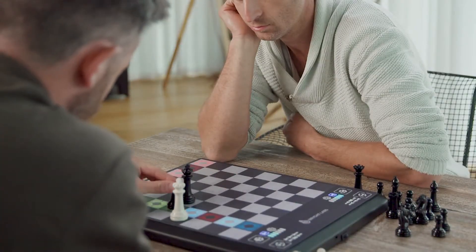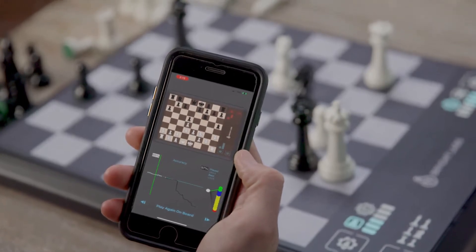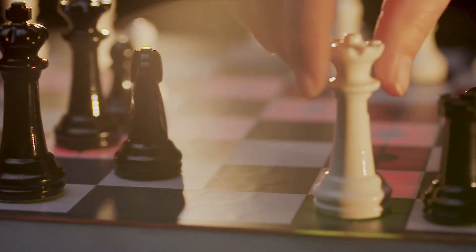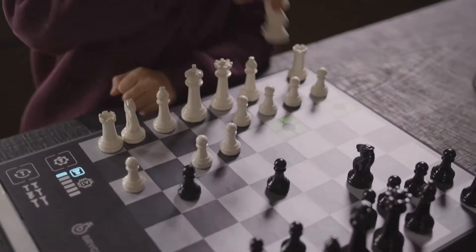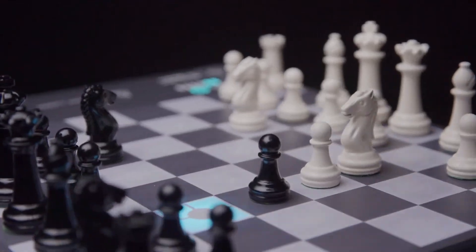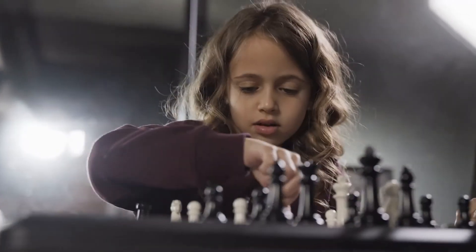Even masters can learn from Chess Up. Chess is all about learning and recalling the different moves. As you experience high level games with Chess Up, the highest level moves are sprinkled into the play and from there into your game. In short, playing with Chess Up is play, study, and testing all rolled together.